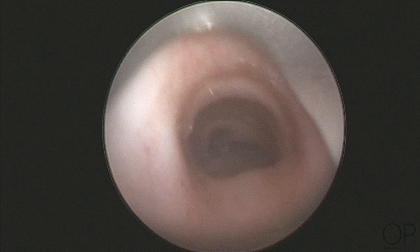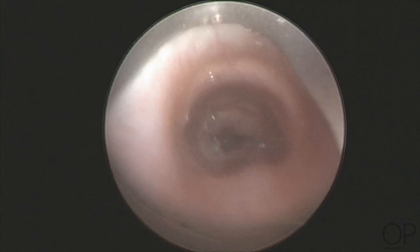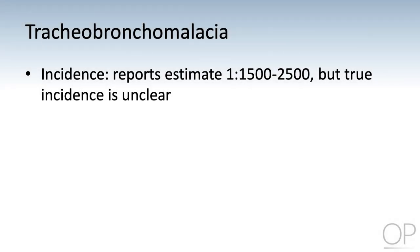Tracheobronchomalacia is a condition where the rings of the trachea and bronchus take on an abnormal shape, leading to laxity and collapse during breathing and or coughing. The estimated incidence is about 1 in 1,500 to 2,000 cases; however, the true incidence is unknown.